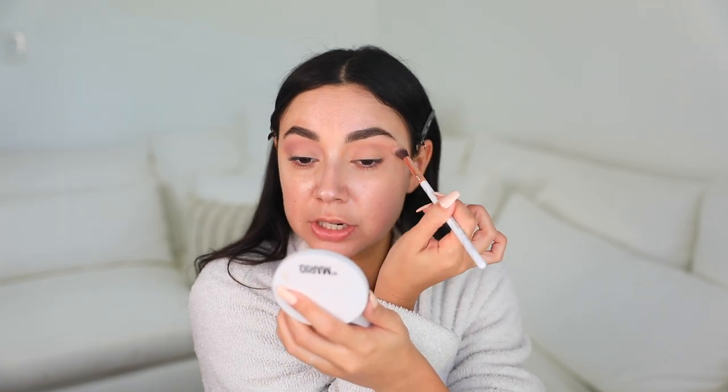I'm going to start placing it in the crease as my transition shade. These colors are so pretty. I normally don't do warm or cool tone eyes ever, so I thought this would be fun. I'm trying to keep it simple though - I don't want to get too carried away, so we're just gonna blend this out. I'm also using a Sigma brush - this is the Beauty Bird x Sigma collab.